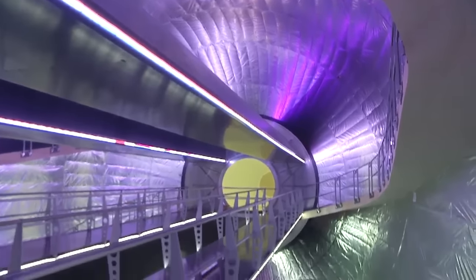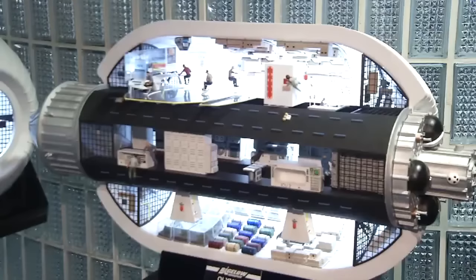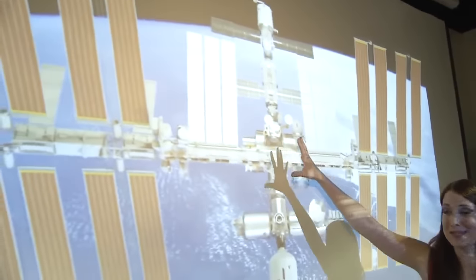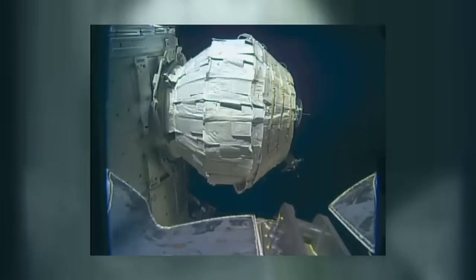Bigelow was already working on something even bigger — something that could be an important part of future deep space travel: the B-330. That would give NASA a really great opportunity to test all kinds of things they're going to need to depend on for everyone's life on deep space missions. This is a rendering of the International Space Station; this is what the BEAM module looks like, and this would be what the B-330 looks like — an expandable module 30 times larger than the one attached to the International Space Station.